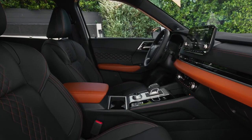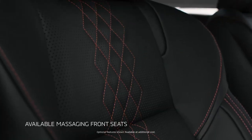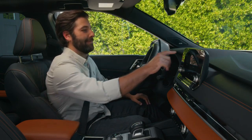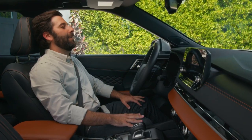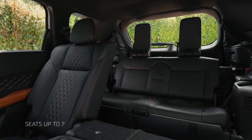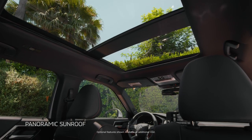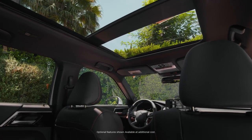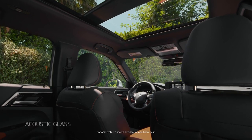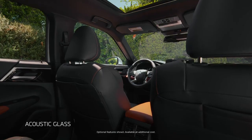The Outlander plug-in hybrid's interior doesn't have to try hard to impress, with features you might think are too good to be true. Massaging seats — best feature ever. It's stylish, unexpectedly luxurious, and spacious with seating up to seven. Need a view? Take it all in. The Outlander plug-in hybrid embraces the zen with a luxurious, tranquil interior that uses acoustic glass to help block out road noise, so everyone enjoys a quiet, comfortable ride.